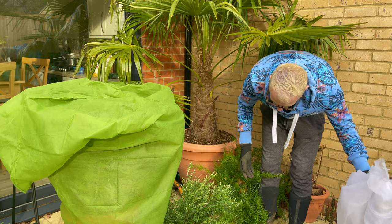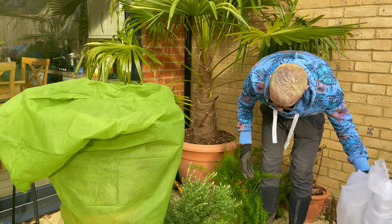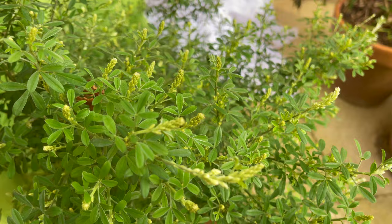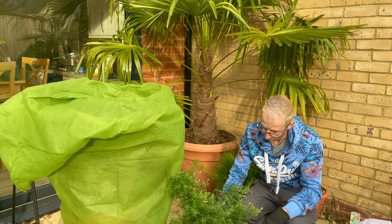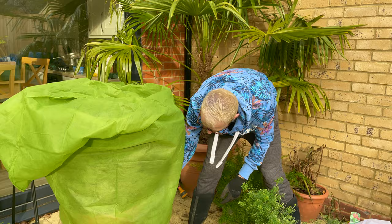Next up is this Cytisus — it's got beautiful yellow flowers, again an early flower, with loads of buds on it at the moment and it's looking really fantastic. The cold hasn't affected this one at all, which is brilliant. It flowers really early in the season, and also has a lovely kind of citrusy, pineapple-y scent — it really is a beautiful plant.